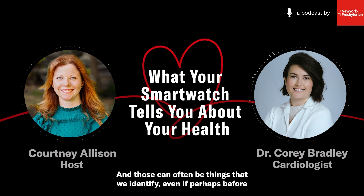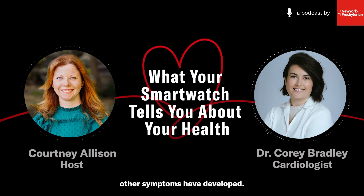Heart rates can also increase as signals of other things going on in your body. Some of the most common medical causes include anemia, iron deficiency, or thyroid disease, which can cause your heart rate to become too fast or too slow — and these can often be identified even before other symptoms have developed.